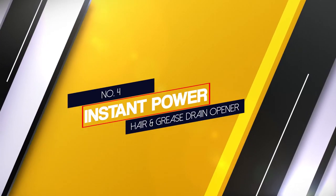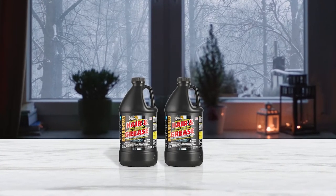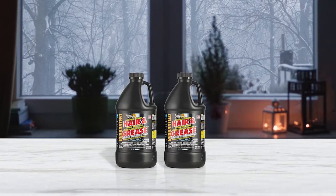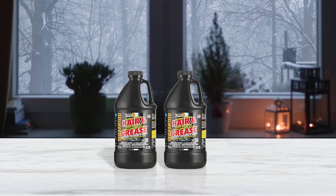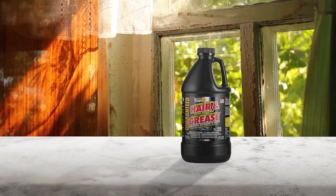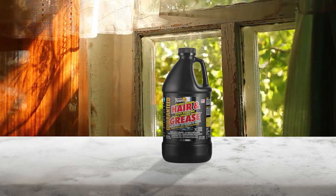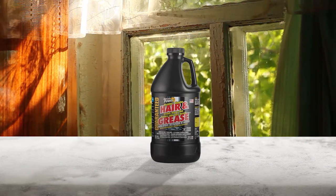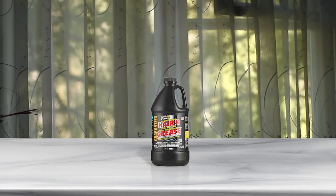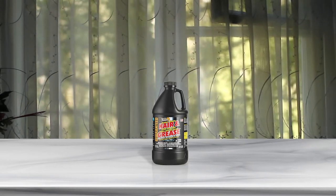Number 4. Instant Power Hair and Grease Drain Opener. If your drain is completely clogged and you have standing water in your shower, the Instant Power Hair and Grease Drain Cleaner can help you solve this common bathroom problem. This powerful cleaner comes in a 67.6 oz bottle for numerous applications, and its strong non-acid formula will help cut through standing water, getting to the root of the issue. This drain cleaner can be used on all types of pipes as well as with septic systems, and it helps to clean up common drain stoppages including those caused by hair and grease.